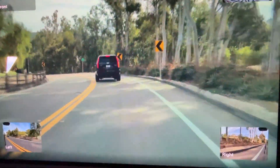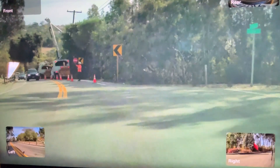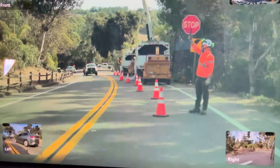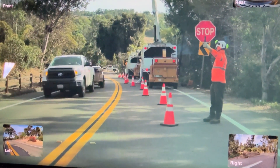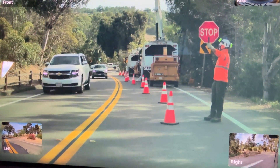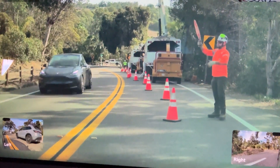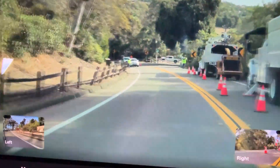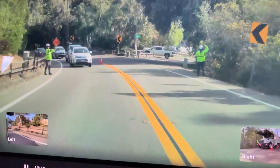In this drive cam footage we see a common Rancho Santa Fe lane closure. The car correctly sees the flagman putting up a stop sign and stopping. It waits for the flagman to change the sign and for cars to clear before proceeding. Finally, it also realizes where the end of the lane closure is and expertly moves back into the correct lane.